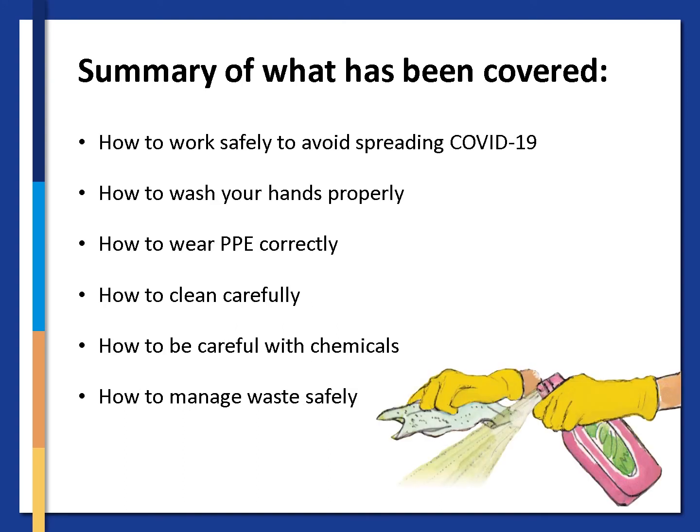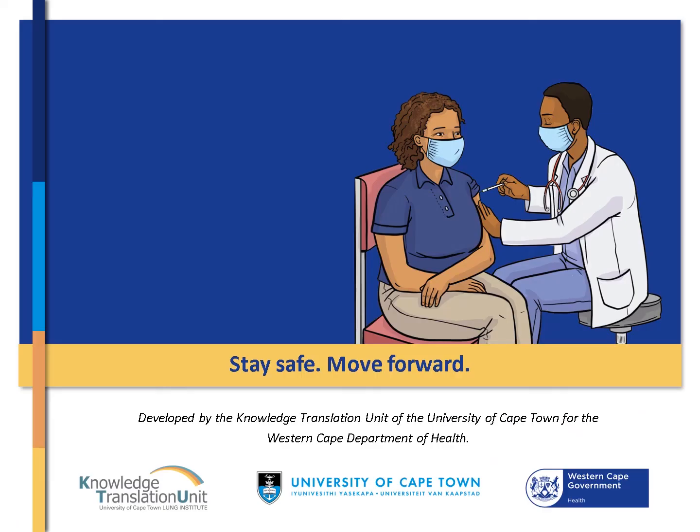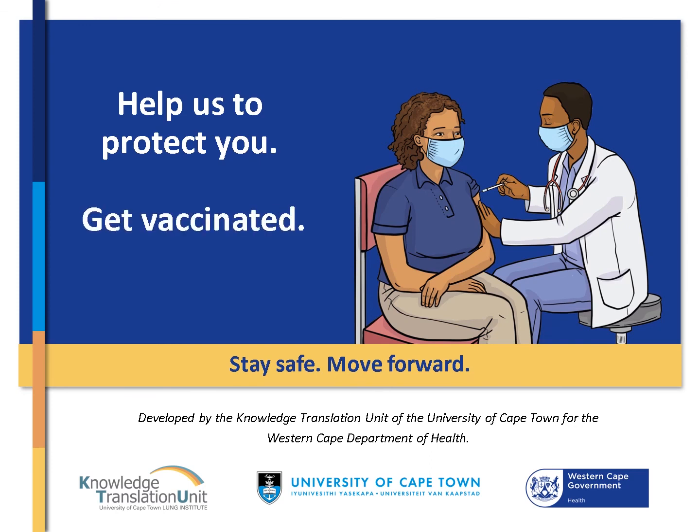Let's summarise what has been covered. We have looked at how to work safely and avoid spreading COVID-19, how to wash your hands correctly, how to wear PPE correctly, how to clean carefully, how to be careful with chemicals, and how to manage waste safely. You are so important to the safe functioning of the facility, the staff and the people coming through the site. Thank you for doing your job well and with care. Good luck and stay safe.